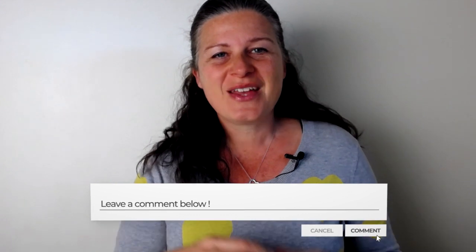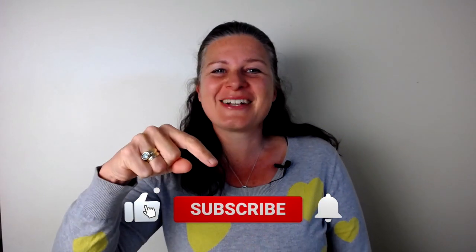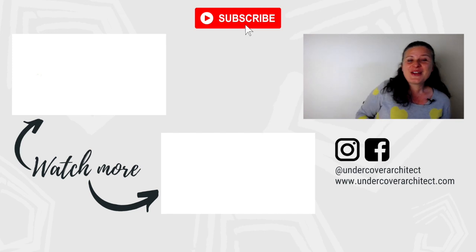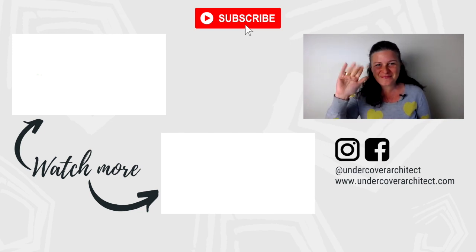I hope that was helpful. Make sure you check out the description below — we've got lots of extra information to help and support you as you build or renovate your home, including a full transcript of this interview. Be sure to like the video, subscribe to Undercover Architect's YouTube channel, and hit the bell so you're notified every time a new video is published. Thank you for tuning in and for letting me be your secret ally — until next time, bye.